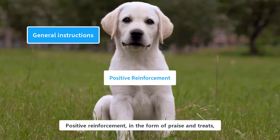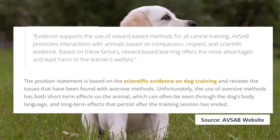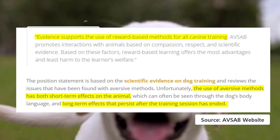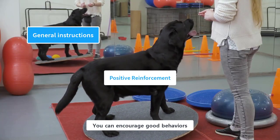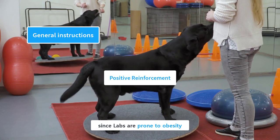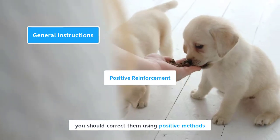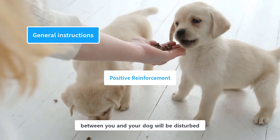Positive reinforcement in the form of praise and treats is very helpful for the training process. According to the American Veterinary Society for Animal Behavior, evidence supports the use of reward-based methods for all canine training. Aversive methods have both short- and long-term negative effects on dogs. You can encourage good behaviors using praise and treats; however, be careful about their treats intake since labs are prone to obesity. Punishment is a cruel and ineffective method — negative methods will make them fearful of you and disturb the required bonding.